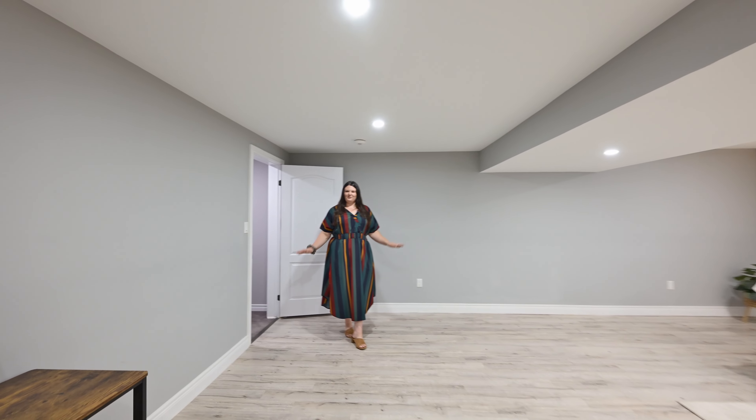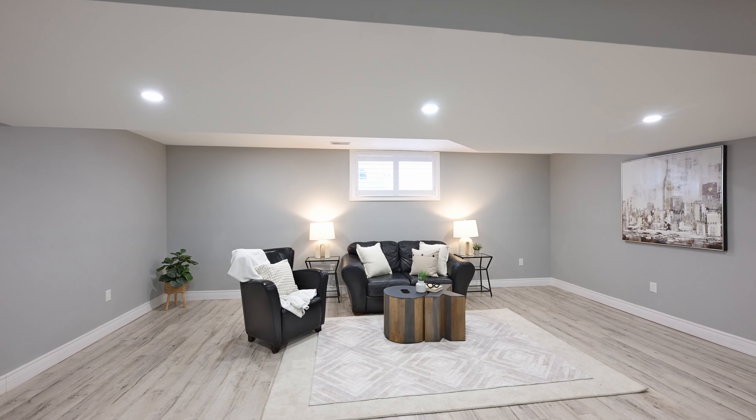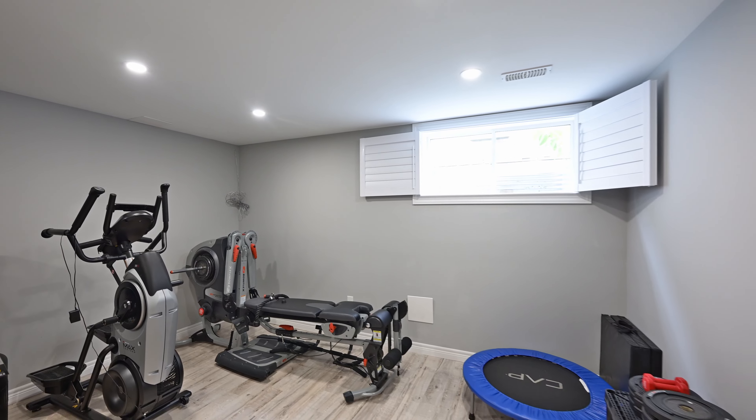That open design is repeated down here. What a rec room. Thanks to these egress windows, you get two more bedrooms ready to go down here.